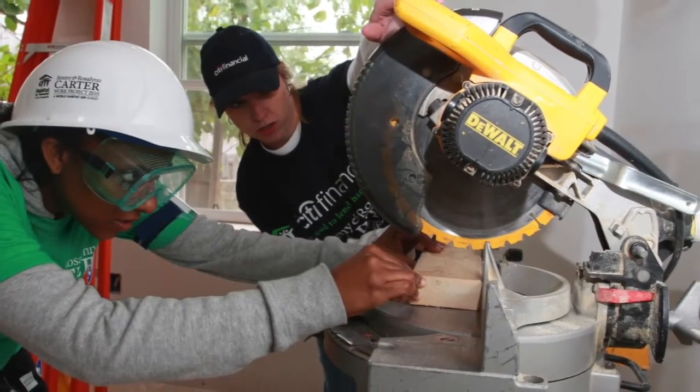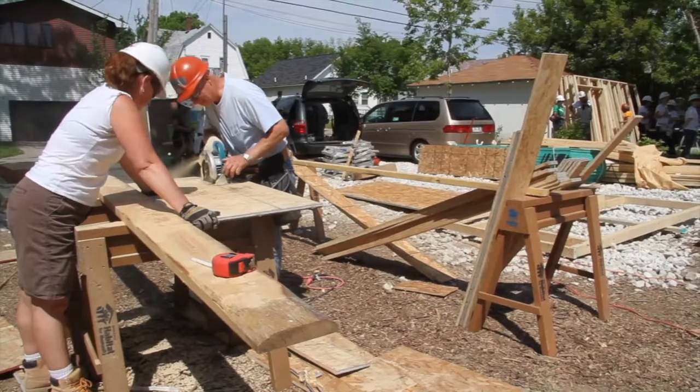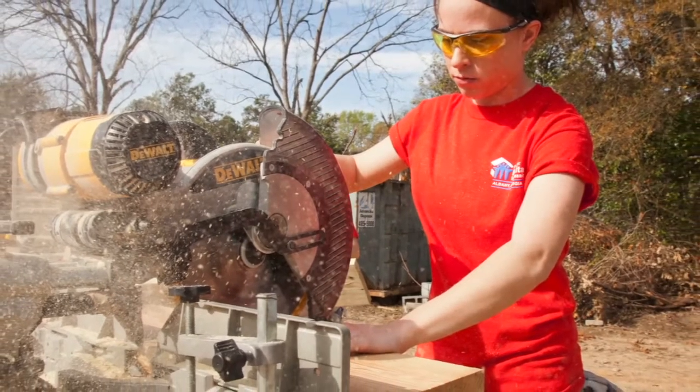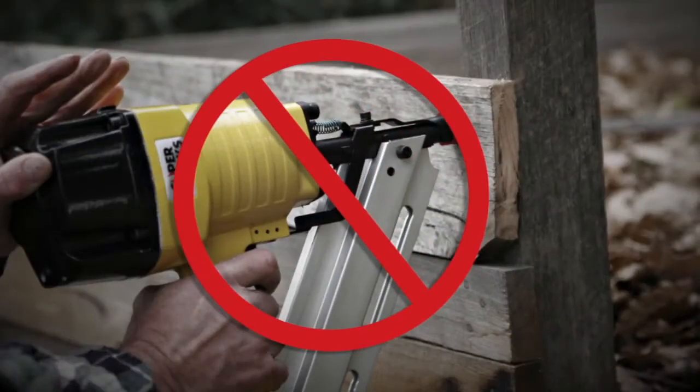Always use outlets that have ground fault circuit interrupters — GFCIs — or use an external GFCI at the power source. Ground pins need to be on all extension cords and grounded tools. However, it's acceptable to use double-insulated tools that were not manufactured with a ground pin. Make sure the blade is clear before starting a saw — a jarring kick can occur if the blade is touching the wood when you power it on. Table saws must have guards installed and be in good working condition, and never reach under material being cut. Always unplug saws and power tools when changing or adjusting blades, drill bits, or other accessories. Under no circumstances should you bring a nail gun to a Habitat work site — please use hammers only.